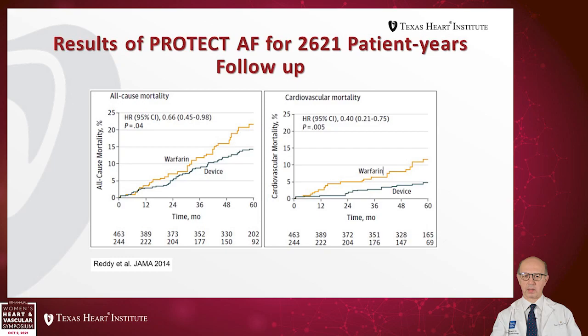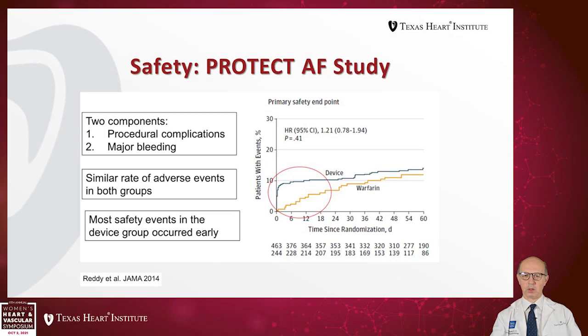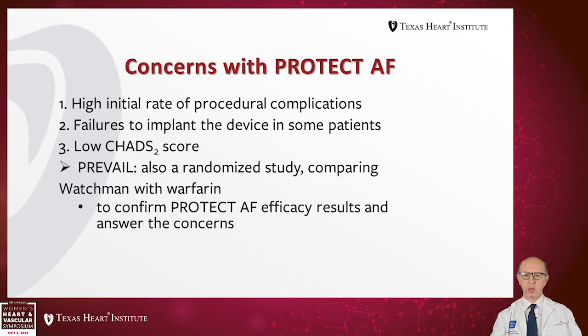Cardiovascular mortality was also less in the device arm. However, looking at the safety data, initially there was a benefit to Warfarin. But when followed up to five years, there was no significant difference. This was due to initial procedural complications and major bleeding that raised safety concerns in the Watchman arm. The concerns with PROTECT AF that prevented FDA approval at that point included high initial rate of procedural complications, failure to implant the device in some patients, and low CHADS-2 score — at the time, CHADS-VASc was not being used.